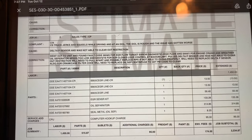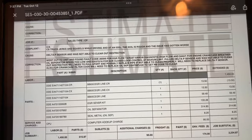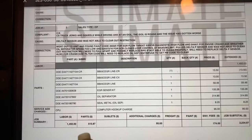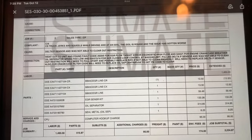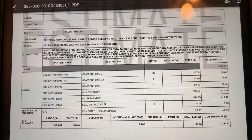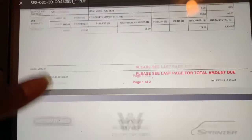They also charged $95 for the computer diagnostics. Prices are over here - the most expensive thing was the oil separator at $315. The total in parts is only $500, but in labor they're charging almost $1,500, so we're looking at $2,234.87 to get the truck fixed. This is the lease truck, so I went ahead and told them let's get it done.